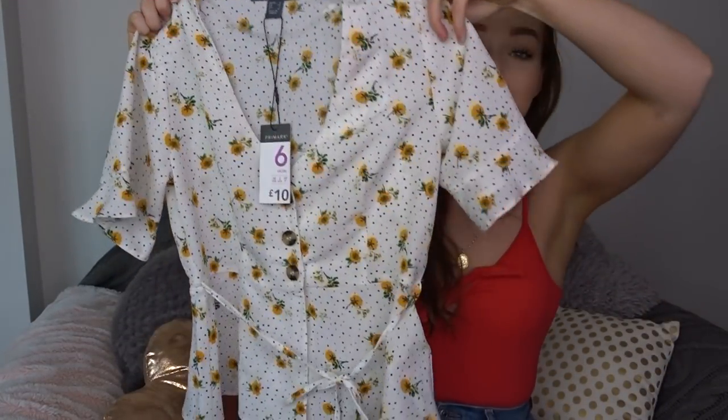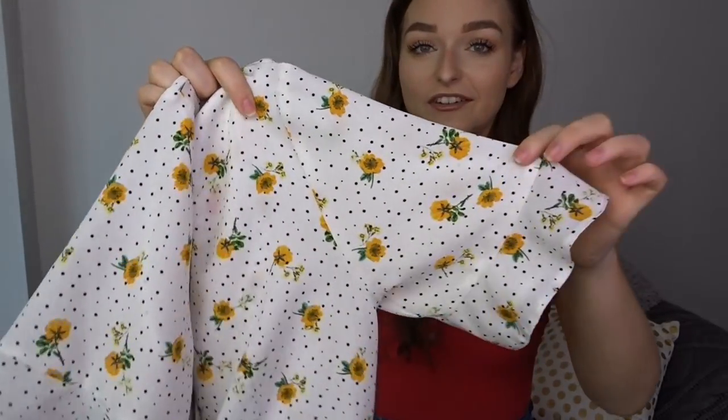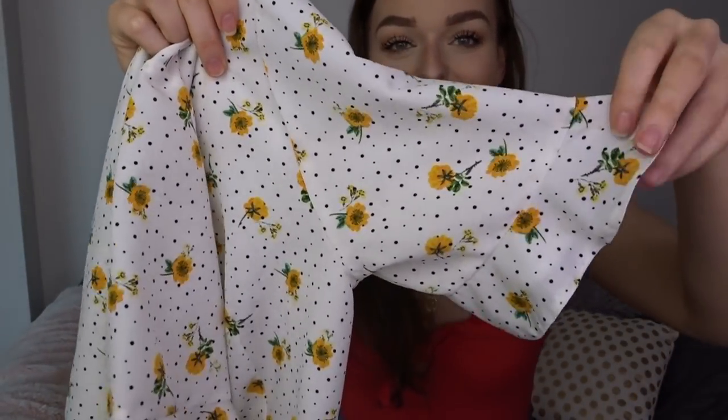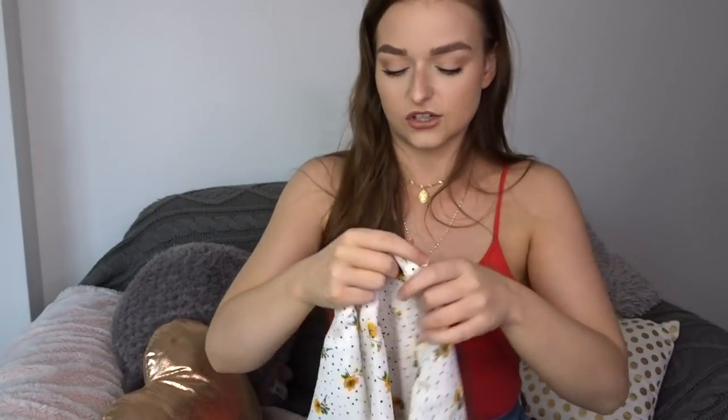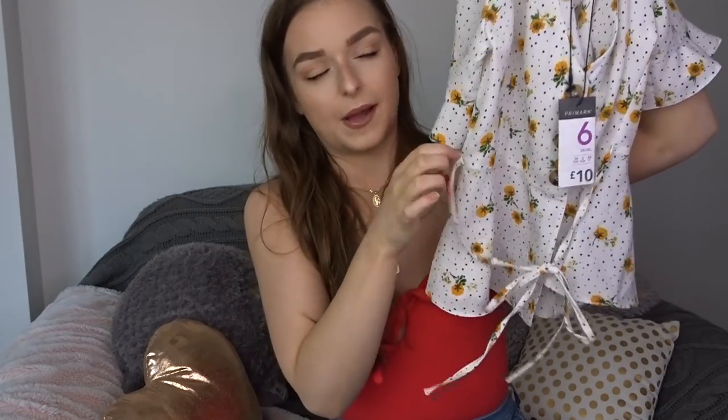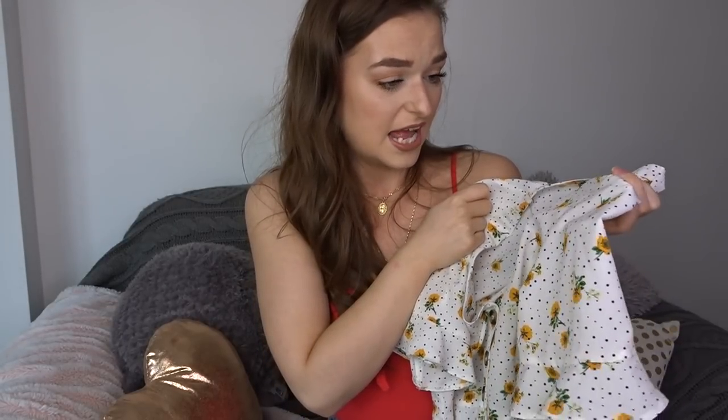The last clothing item has to be my favourite. It's this little blouse and it is so pretty — very dainty and delicate with little flowers all over. It has frilly sleeves, three buttons down the middle, a flattering neckline, and peplum detailing around the bottom with a tie that you can wear in the front or back. It looks really put together.